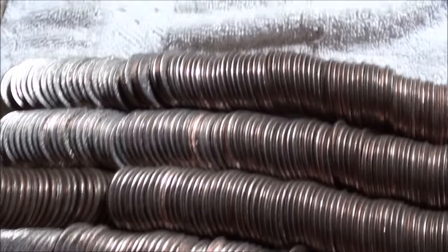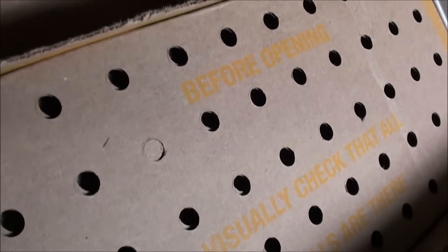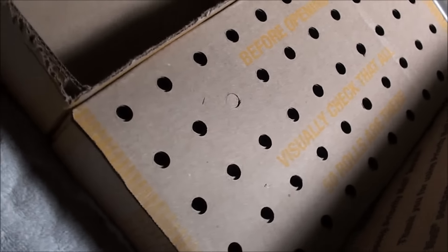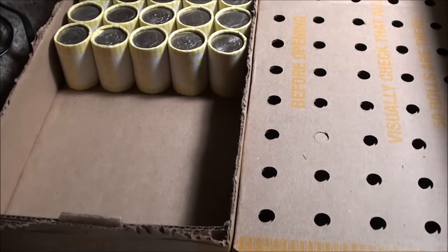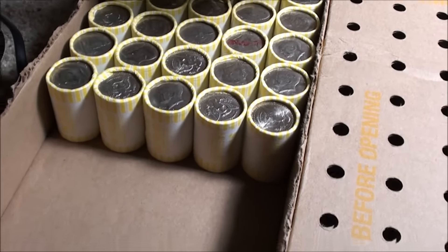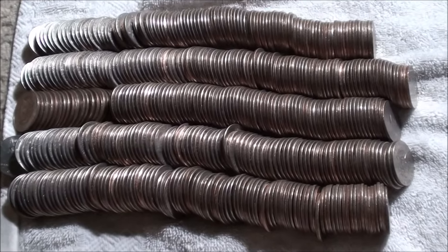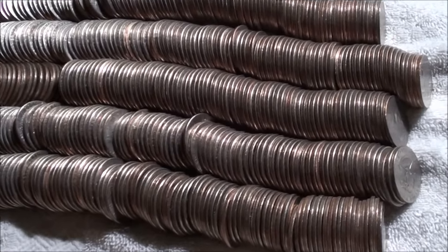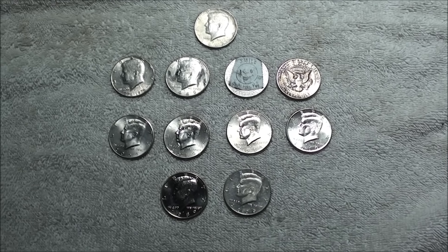Got a lot of boxes — box number seven and box number eight. Pretty soon we'll be done going through eight boxes of half dollars, which is pretty darn cool. That's how I do it when I'm going big — just open them all up and have fun searching.